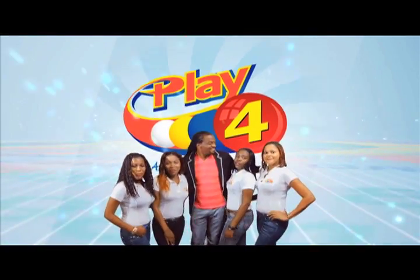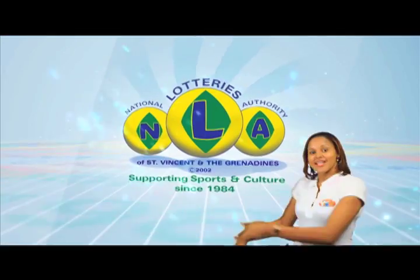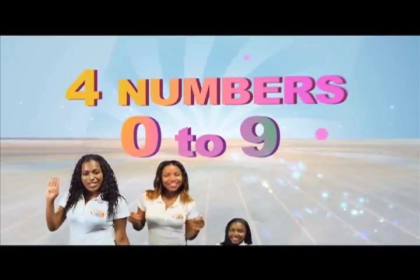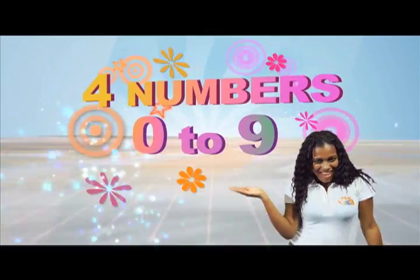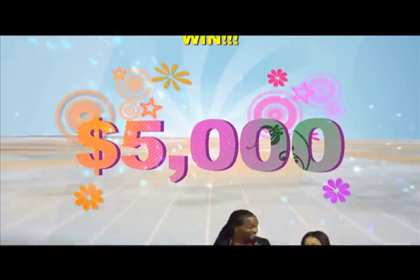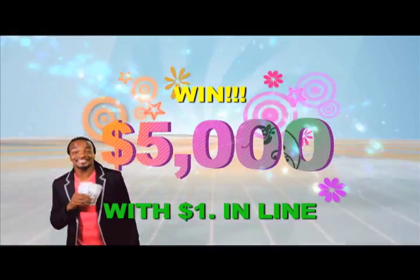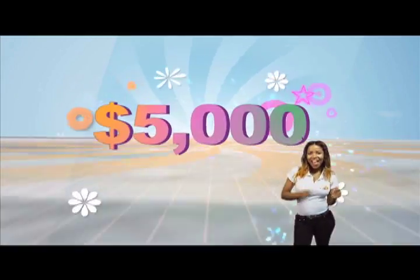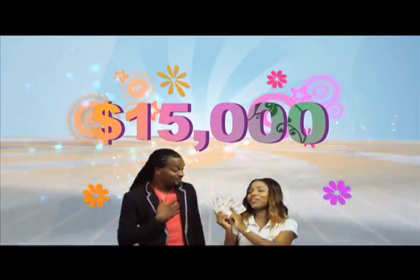Play 4 and win even more. National Lotteries has more cash in store. Four numbers from 0 to 9 — win 5 grand with $1 in line. Make 4 and back it up too. There'll be lots of cash waiting for you.